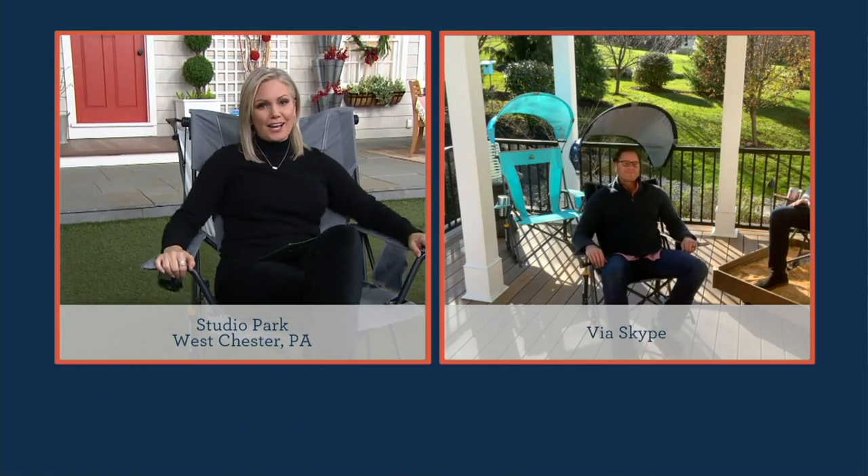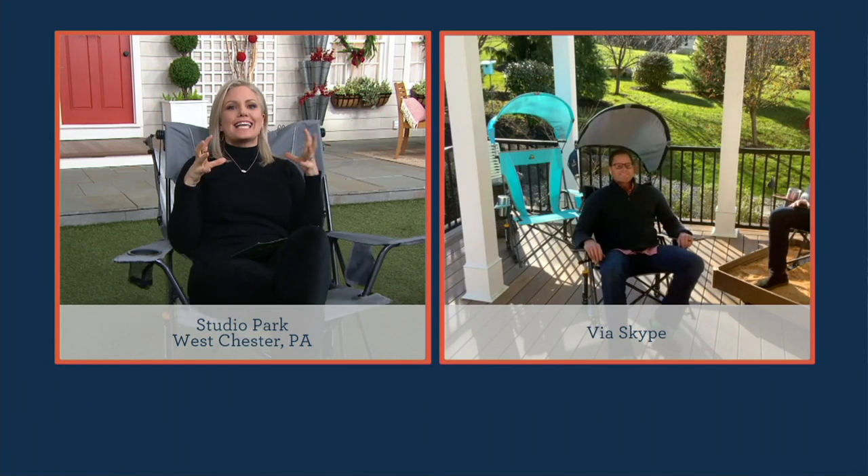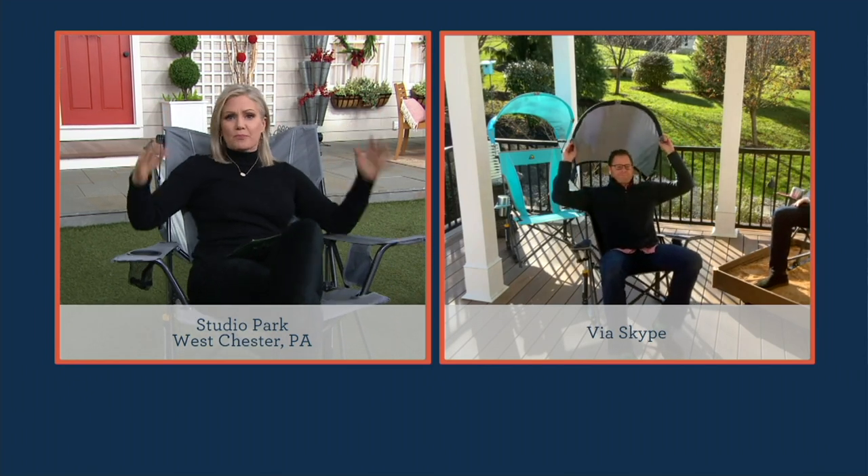We're going to talk to Chad Johnson. He brings us such great products for the home to make our lives easier, and I think this one especially at this price — I've seen chairs like this at home stores maybe twice as much and they're not the quality of this. Hi Chad, how are you? I'm picturing all of my neighbors and us getting together and bringing our own chairs.